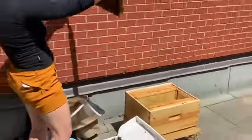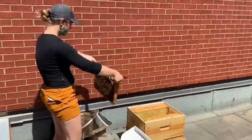So we'll put this one in. We'll make sure we check your hive for you today. Take care.